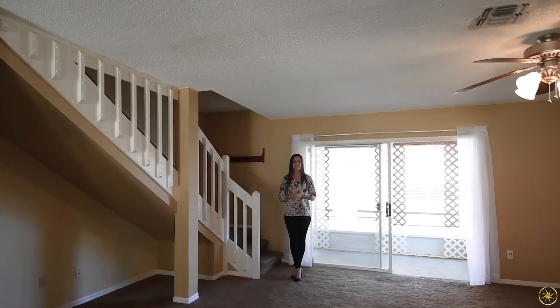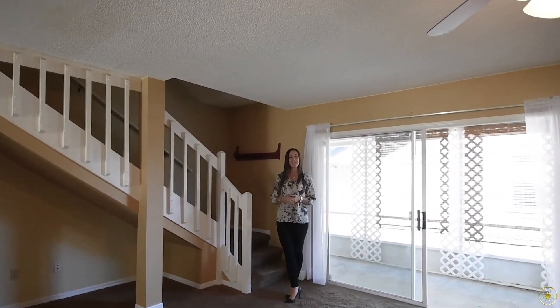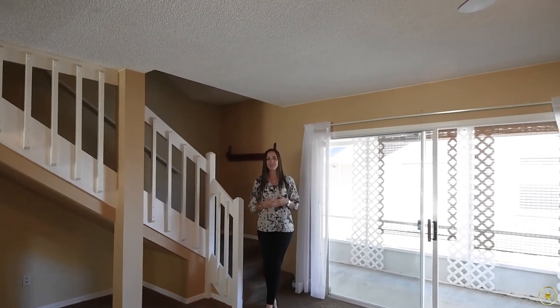And then upstairs you'll have double master bedrooms. That's 986 Tillery Way in Orlando, Thatcher's Landing — two bedrooms, two and a half bathrooms.